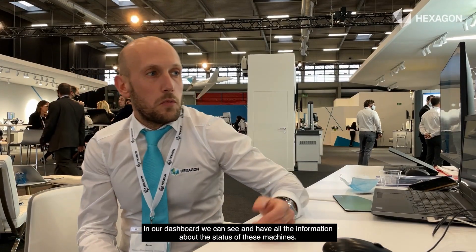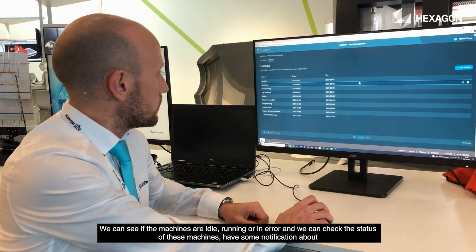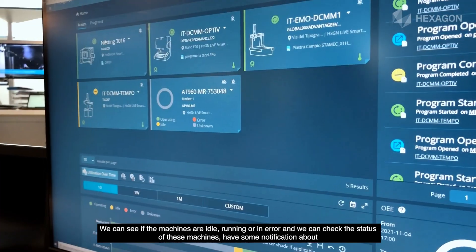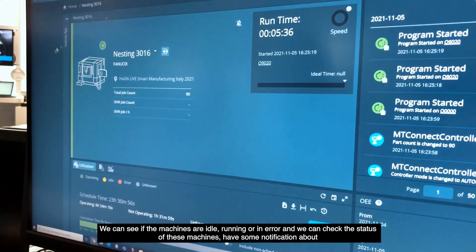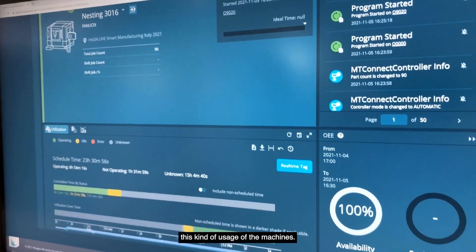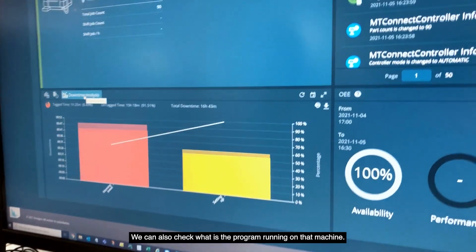In our dashboard we can see and have all the information about the status of these machines. We can see if the machines are idle, running, or in error, and we can check the status. We can get notifications about the usage of these machines and also check what program is running on that machine.